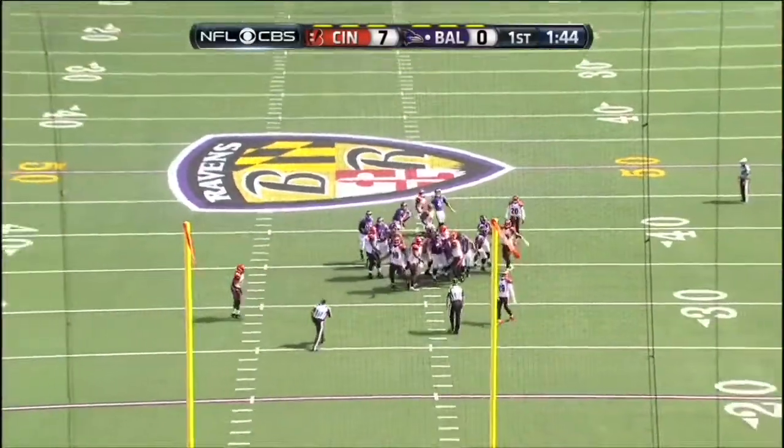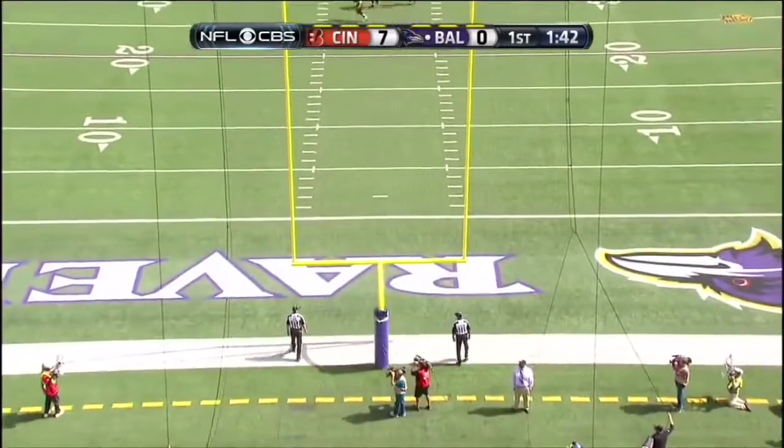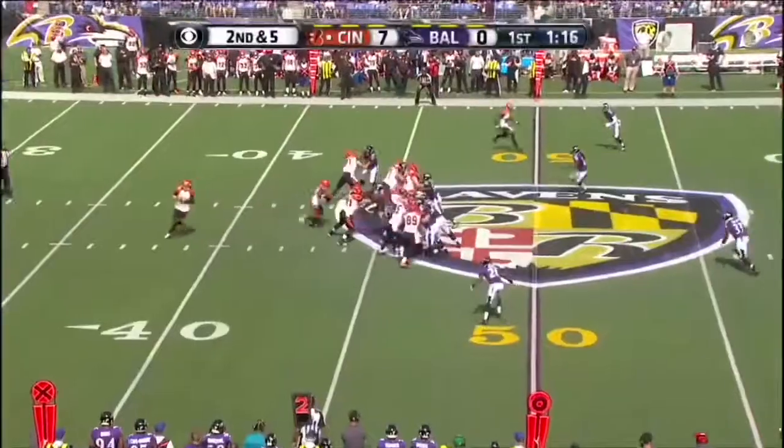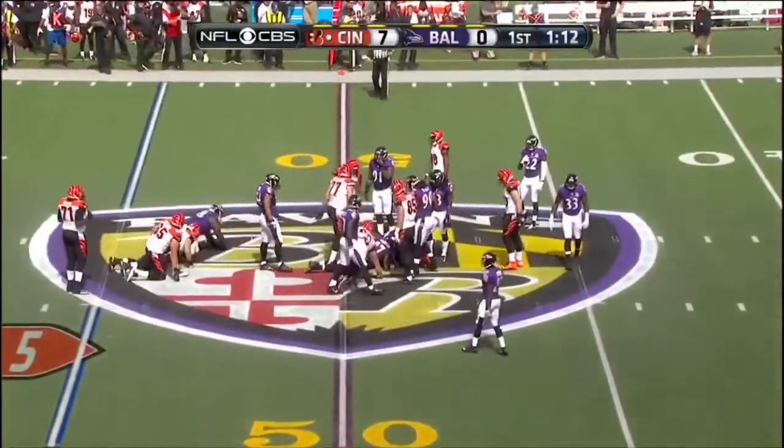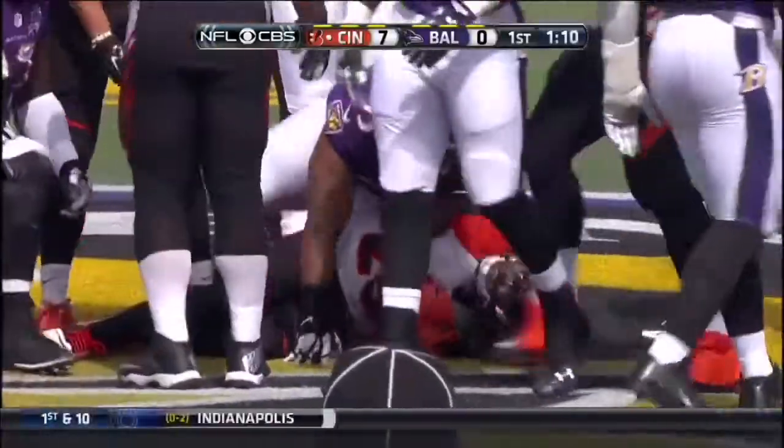Tucker from 50, drifting right. Bernard into Baltimore territory, good for a Cincinnati first down.